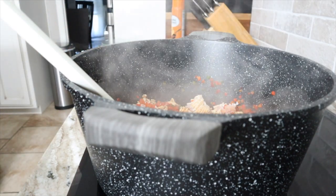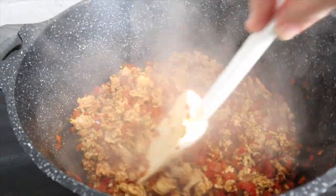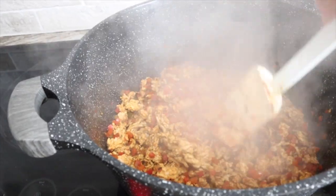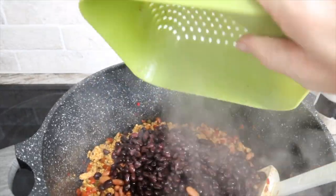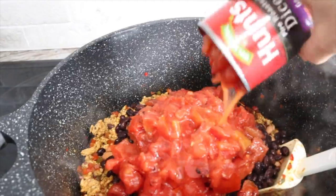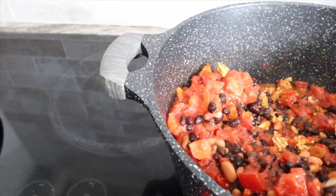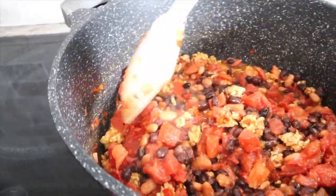While the turkey browns, I'm getting my beans drained and rinsed and opening the tomatoes. The turkey looks good — now I'm adding everything else except the cilantro, which will just be a garnish. In goes half a cup of water, two cans of black beans, one can of pinto beans, and three cans of fire-roasted tomatoes. I'm giving it a good stir and letting it simmer. For basically zero points, this is looking and smelling delicious — and it's chili season here in Tennessee!